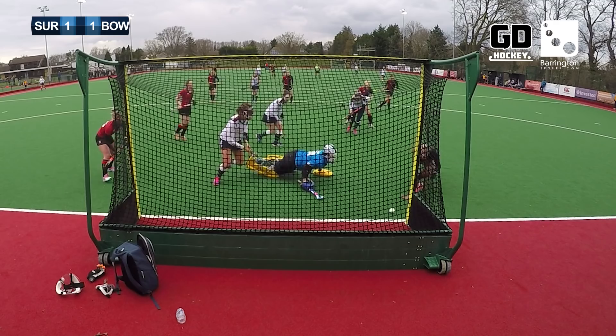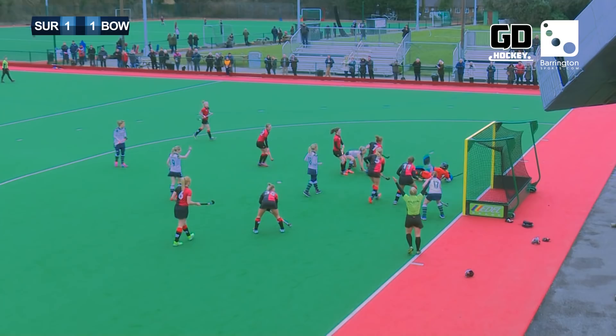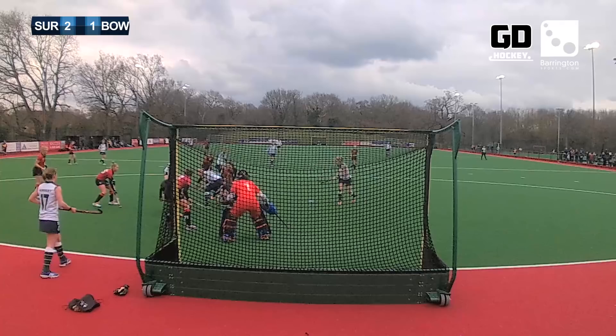Surbiton down this right-hand side, but Bowdoin have just got themselves back on level terms. Lovely looking run from Middleton — and it's in the back of the net. It's Chilton who has restored Surbiton's lead, but Bowdoin will be desperately disappointed having only just got themselves back on level terms. Middleton with the run down the right-hand side, the ball bouncing around in there, they couldn't get it free, and then on the reverse stick a smart finish by Chilton.